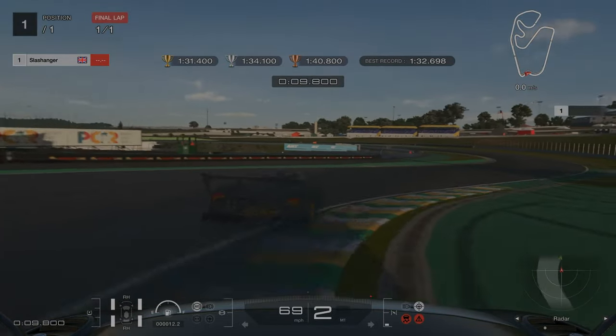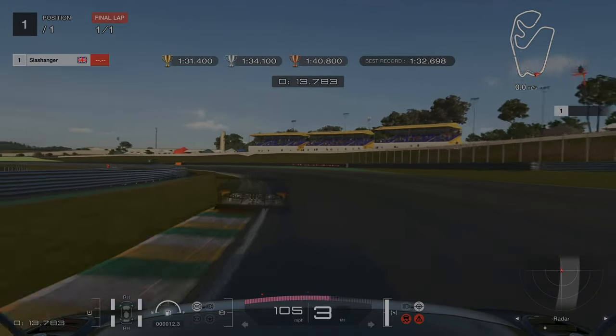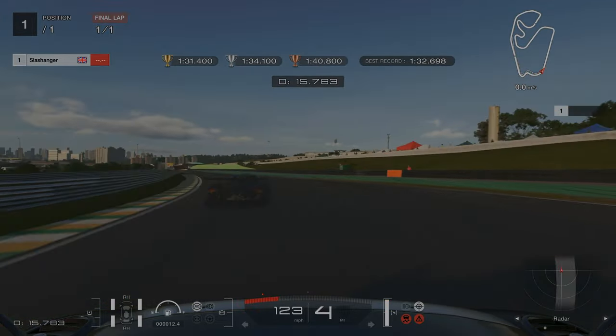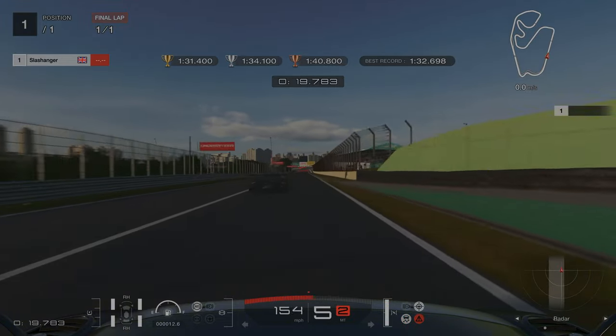This will gain you a lot of time and give you a lot of fallback if you do end up messing up later on in the lap like I did. It will take a bit of time to get used to this car and track combination, as this Zonda suffers with really bad understeer.